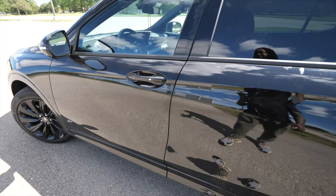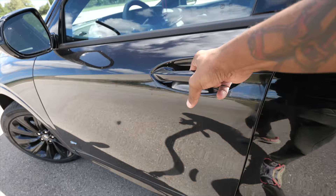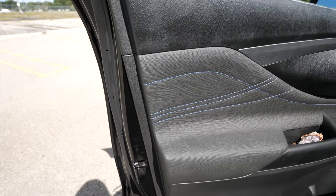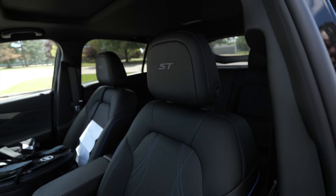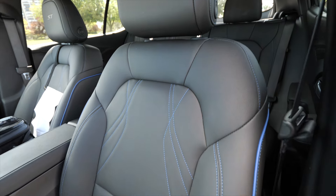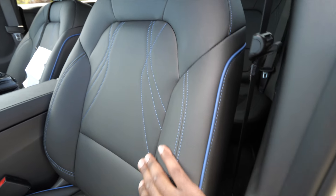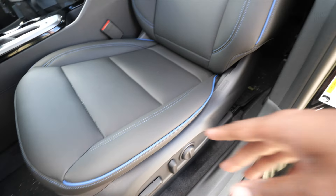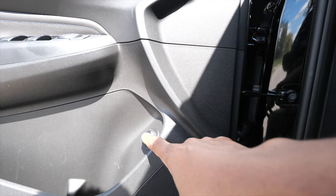Moving up to the front seat — you don't even get passive entry without the upgraded packages, but we do have that on here. Coming up front, we're going to notice this blue stitching — it's like a royal blue. Looking at the seats, we've got 'ST' stitched up in here. Somebody might say it's not a true luxury vehicle — I say it's a premium vehicle. We have stitching coming all throughout the seats; the front is much nicer with the stitching than the rear.